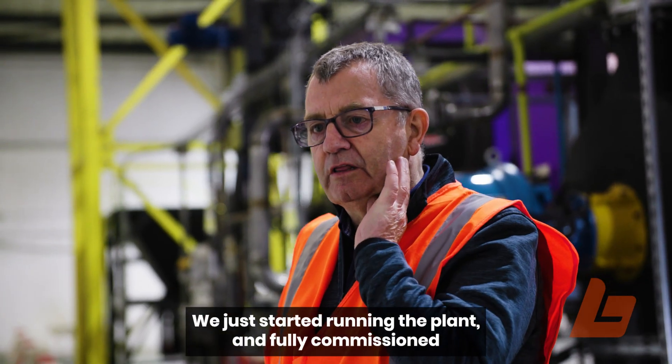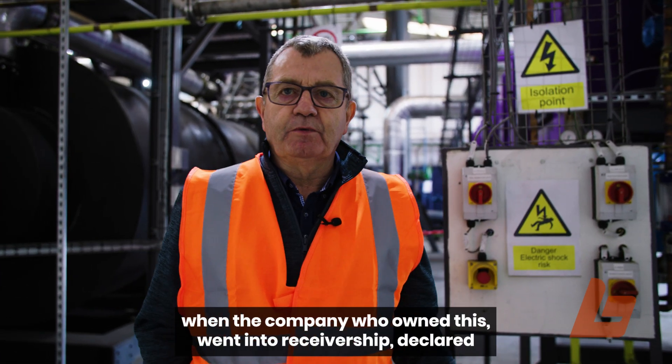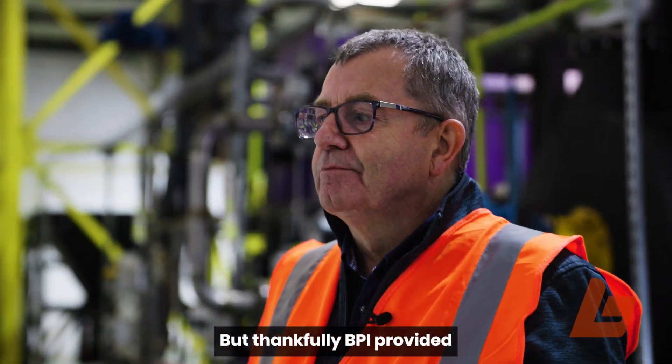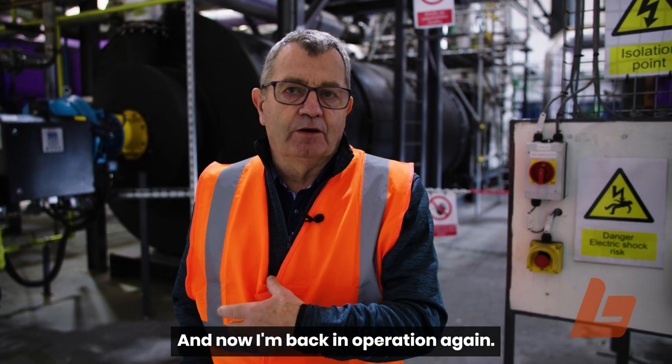We had just started running the plant and fully commissioned it when the company who owned this went into receivership. The plant was obviously shut down and I was given my notice. But thankfully BPI provided a buyer to take over the plant, and now I'm back in operation again.